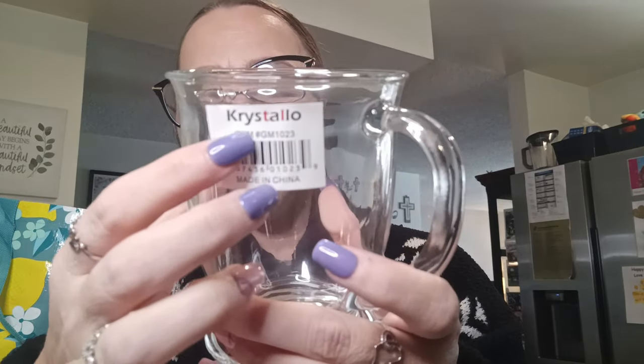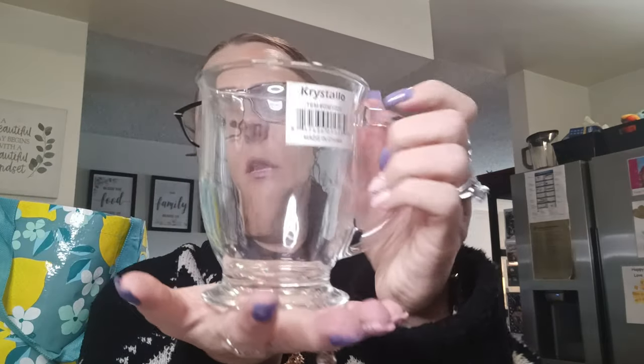Name brand alert — a new coffee mug. This is by Cristallo, just a clear glass mug. I thought it was really nice so I got that. Like I need more mugs!